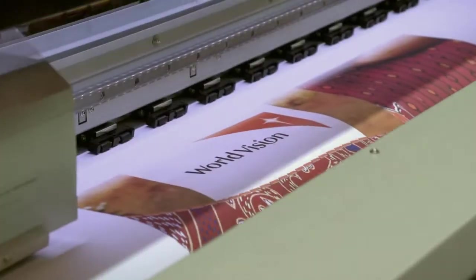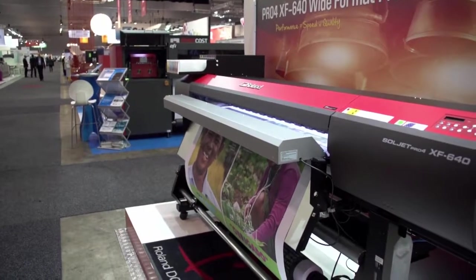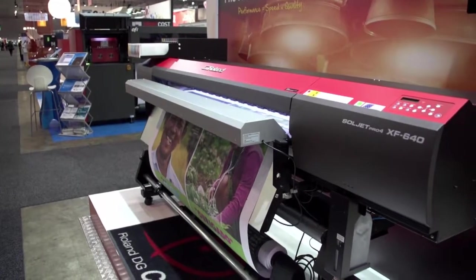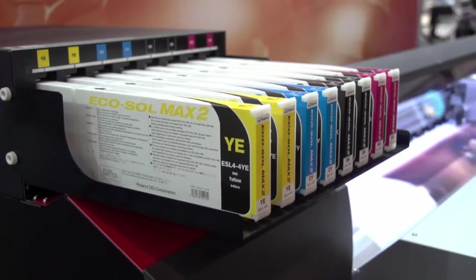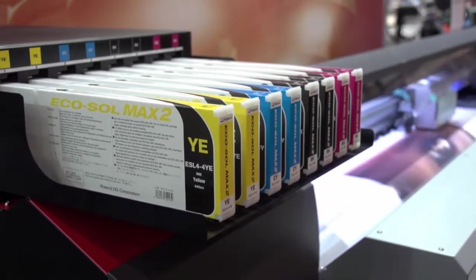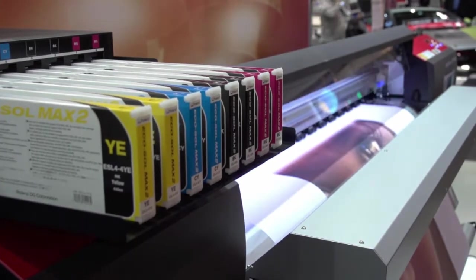I came to Pack Print mainly to see what's happening on all the major technology fronts. Faster is what everybody wants — customers need it sooner. The new Pro 4 will make a large difference to our business compared to our current two XJ Roland printers. It'll do double the amount of work that a pair of them do together, with no loss of quality whatsoever.